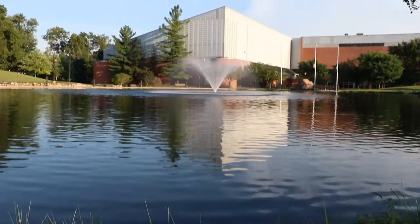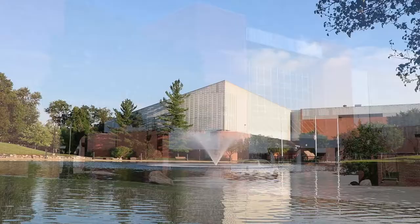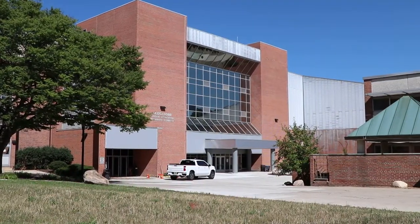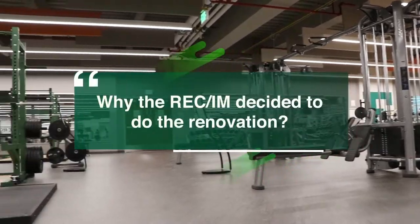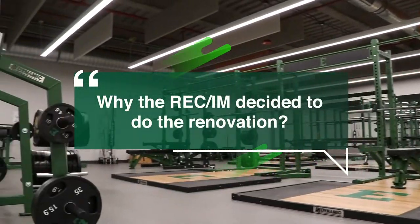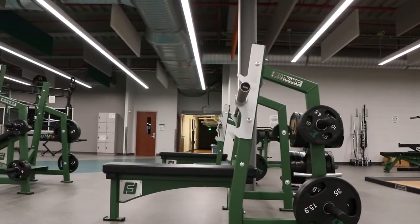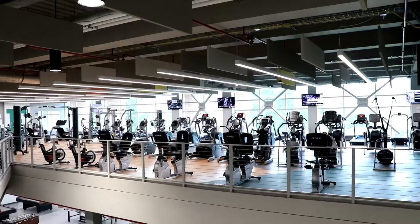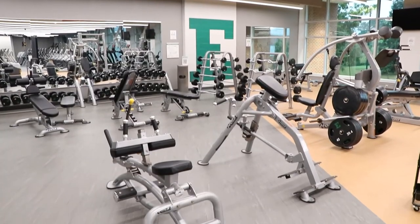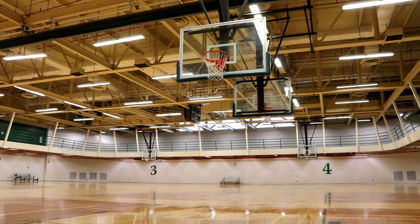The original building opened in 1982, and more recently, with renovations, it reopened on October 5th, 2020. This was a student-driven renovation — students identified that they wanted a more modern look to the recreation center, advocated for it, passed it through student government, and it became a 16 million dollar project.